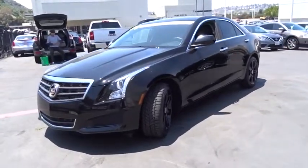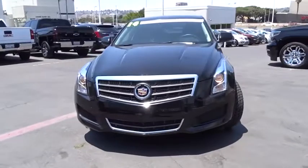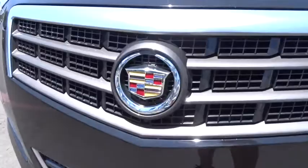Aluminum wheels, keyless start, floor mats, four-wheel disc brakes, cruise control, rear defrost, AM-FM stereo radio, premium sound system, climate control.